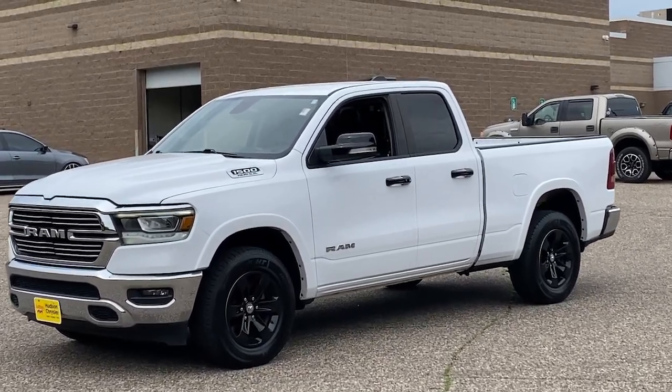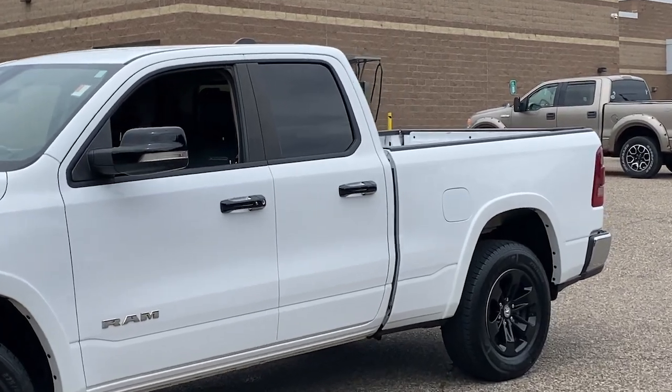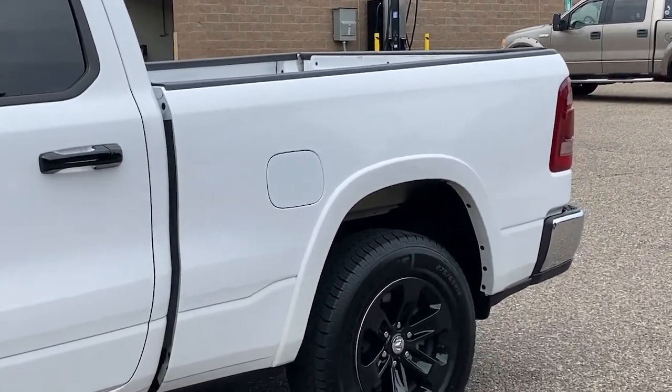You will love the features of this 2020 Ram 1500. This vehicle is an outstanding buy with fewer than 70,000 miles on the odometer.